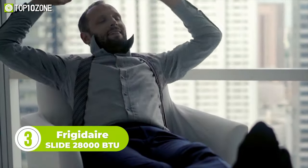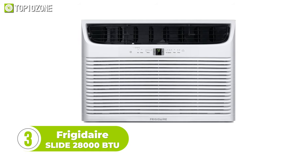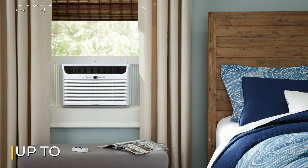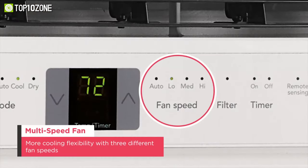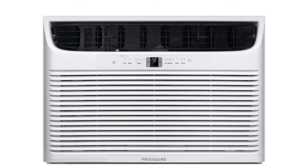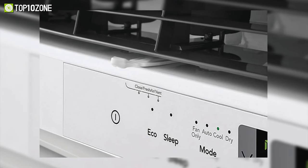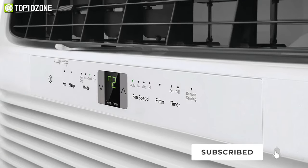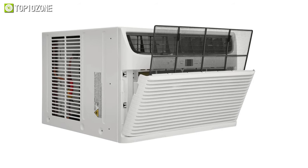Enjoy cool air in every corner of your spacious hall room with the Frigidaire — a classy and powerful air conditioner that efficiently cools a big hall room and office space. This window air conditioner has a massive 28,000 BTU cooling capacity that freezes up to 1,900 square feet with 6-way directional airflow and three fan speeds. It is integrated with an Eco mode that turns the AC on and off at intervals while keeping your room cool, and it draws in fresh outdoor air to prevent recirculation of stale air.